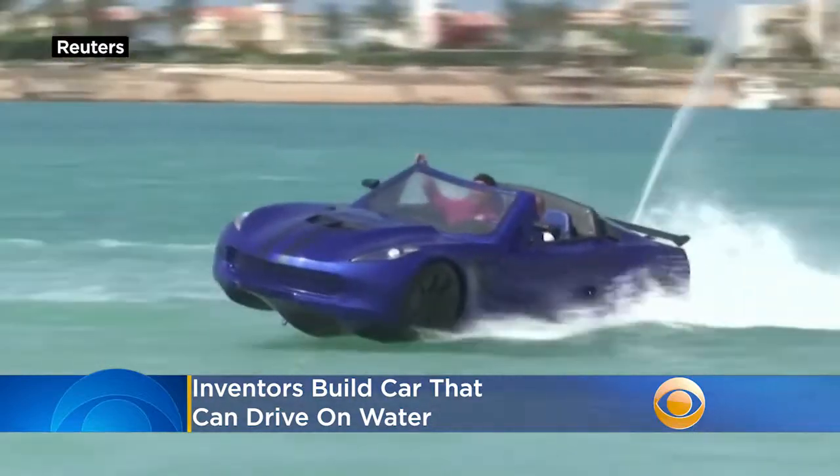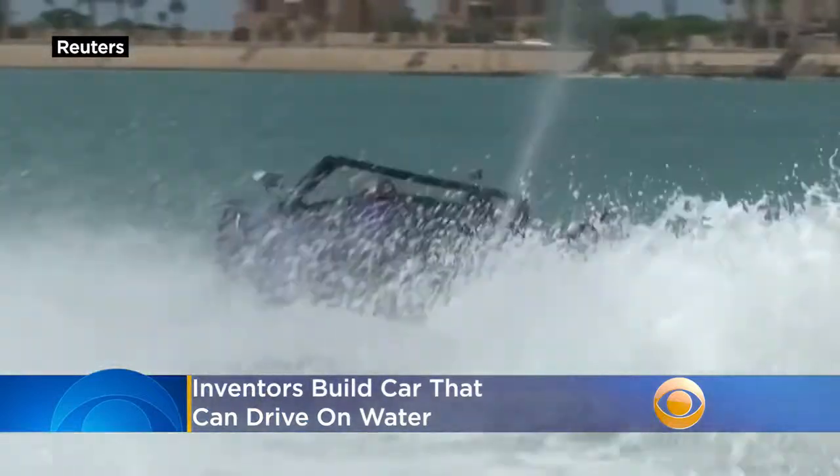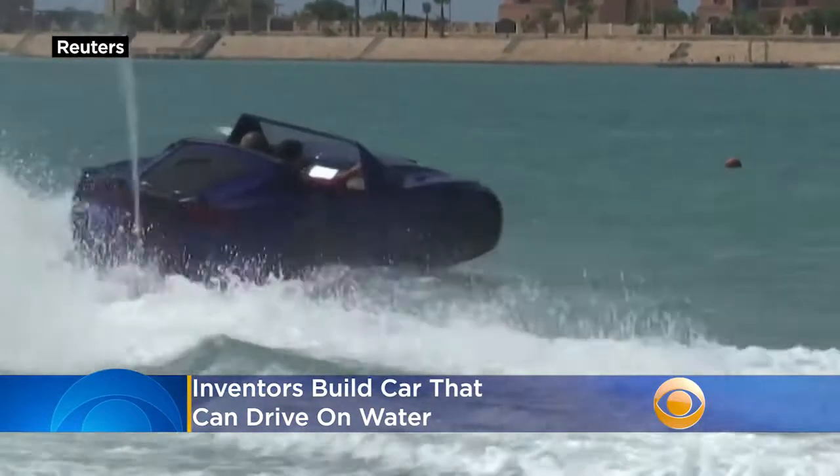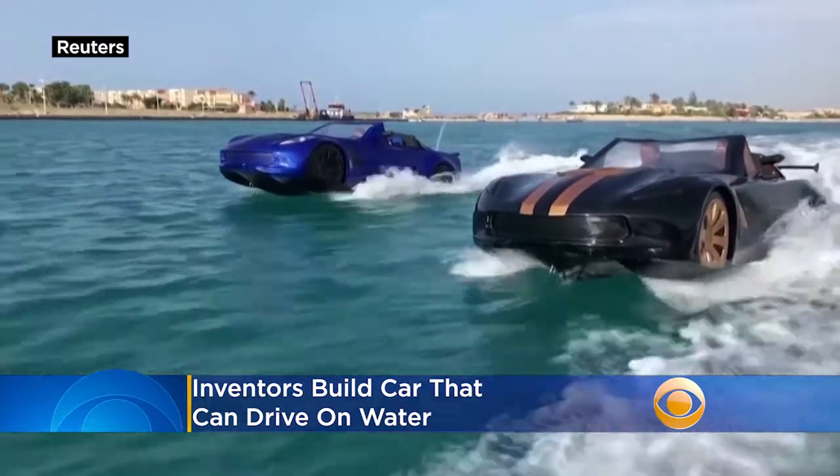Cars just cruising around on water. These aquatic vehicles were designed by a group of three friends in Egypt. The outside obviously looks just like a two-seat sports car, but the internal mechanics are more like jet skis.